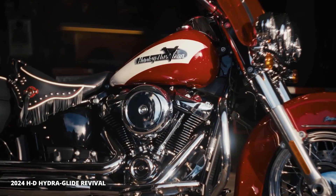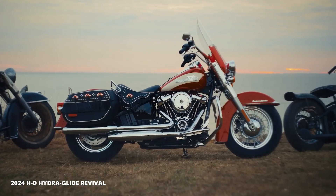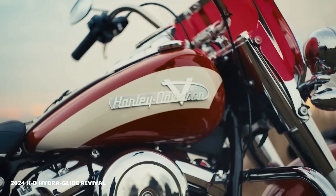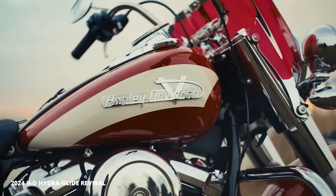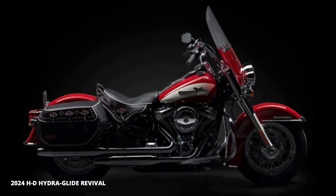Hey Gearheads, today we're taking a closer look at the head-turning 2024 Harley-Davidson Hydra Glide Revival. This limited-edition motorcycle pays homage to a legend, packing modern muscle into a vintage design.